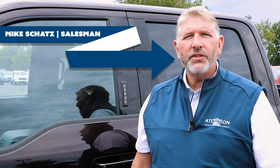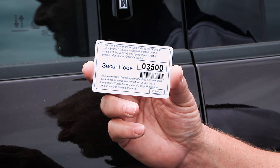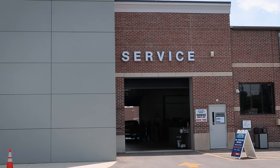Hi, my name is Mike Schatz. I'm with Atchison Ford and today I'm going to show you how to change your keyless entry store code. If you know your factory code, which is provided when you buy or lease your new vehicle, we can go ahead and get started. If you do not know your factory code, simply bring your vehicle into service and we'll provide it for you for a small fee.